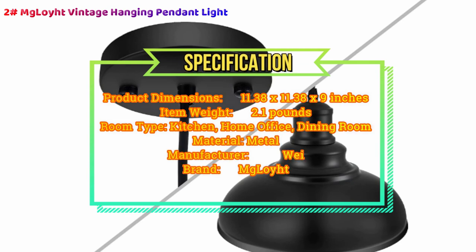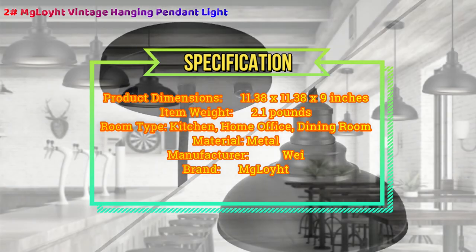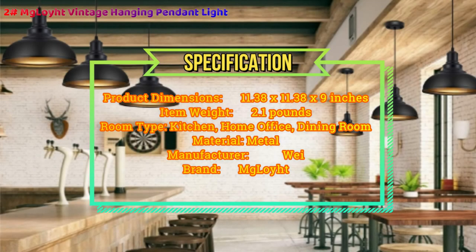Quality guarantee: if you have any problem with the transaction, just let us know and we will work with you to resolve the issue. Mgloit provides 3 years service for any quality problem. Registered brand: Mgloit.